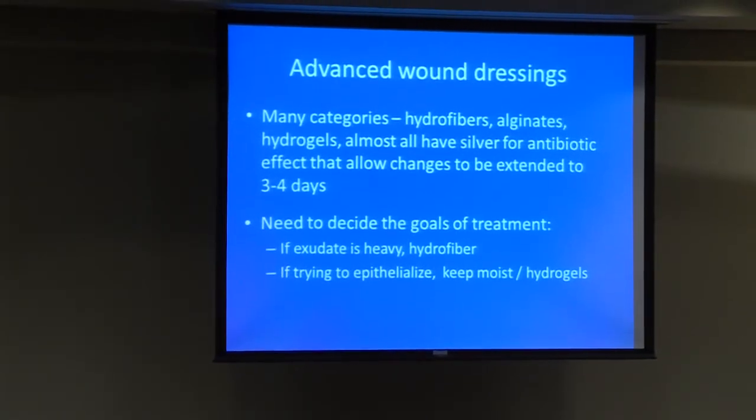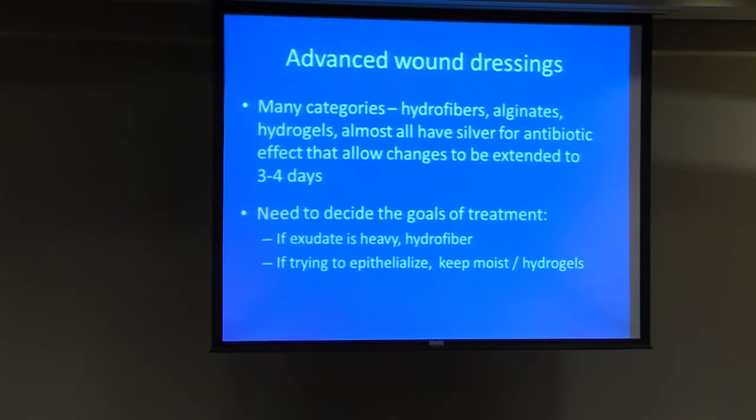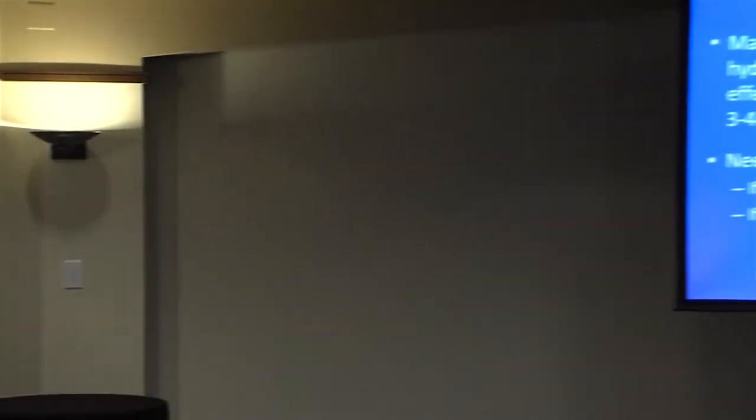Advanced wound dressings are a hot topic. The home care nurses at Fidelity or any home care agency will have these at their disposal. They fall into categories such as hydrofibers, alginates, and hydrogels. Most now have silver impregnation within the dressing, allowing extended release of antibiotic effect. You need to decide the goals of treatment: if there's a lot of exudate, hydrofibers or alginates are useful; if you're trying to get re-epithelialization, a moist dressing like hydrogel helps those last keratinocytes migrate over the wound.